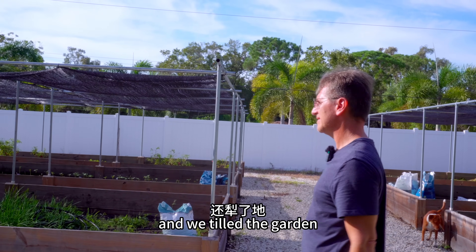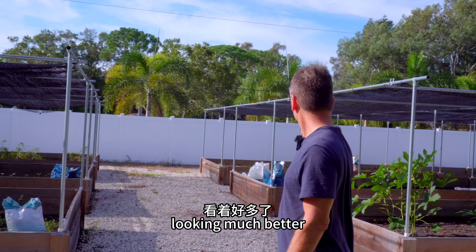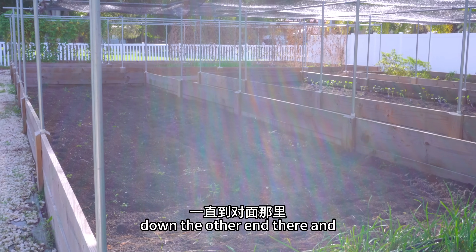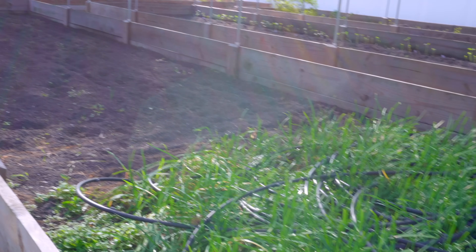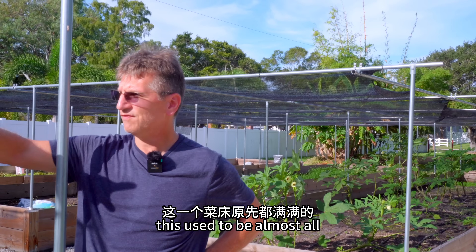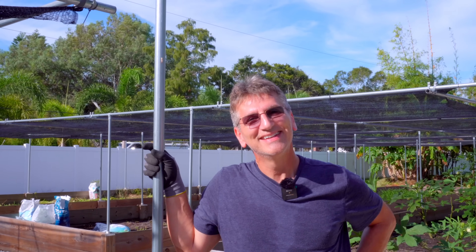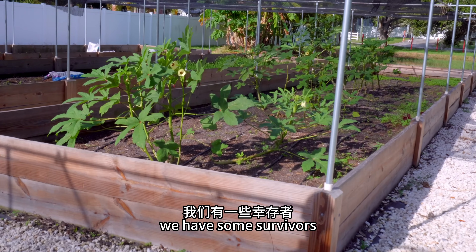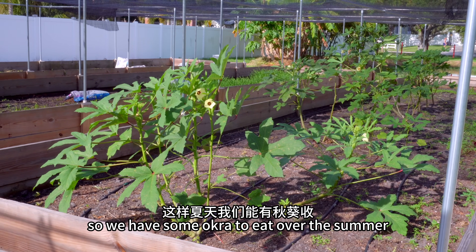But we went and we pulled weeds and we tilled the garden and you can see now it's looking much better. We rolled back the drip line so we could clear out and till the garden down at the other end there and get it ready for planting. But we've still got some of the king chive right there that we've been digging up and selling. This used to be almost all full with the king chives but you guys have been buying them all summer and I've been digging them up and shipping them to you. So thank you for buying them. We have some survivors. I did maintain some okra, so we have some okra to eat over the summer.